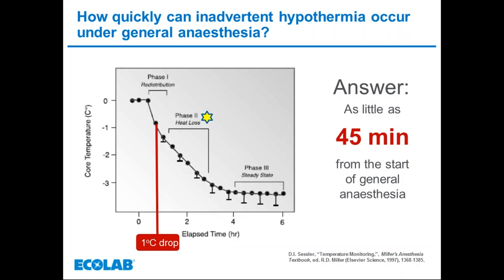However, if effective patient warming is in place, this can reduce the effects and limit further heat loss. After approximately three to five hours of anaesthesia, the patient's core temperature often plateaus, characterised by a core body temperature that remains constant even during prolonged surgery.